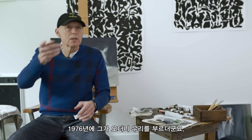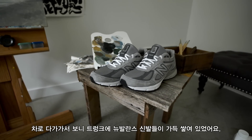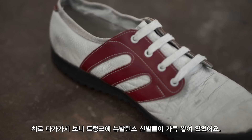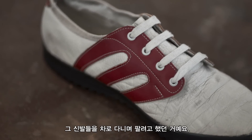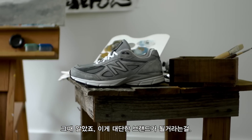In 1976, some guy went, 'Come over here.' We went over to his car and the trunk was filled with all these pairs of New Balance shoes. He tried to sell shoes right out of his car. Right then we knew that was going to be a great brand.